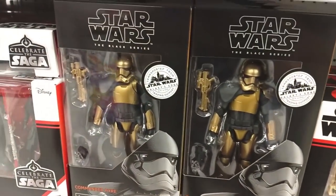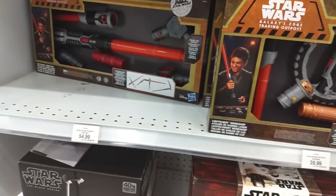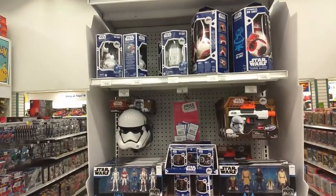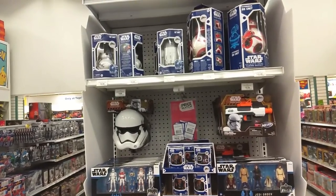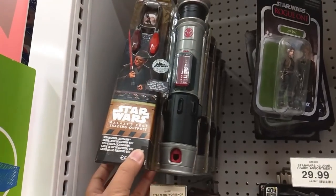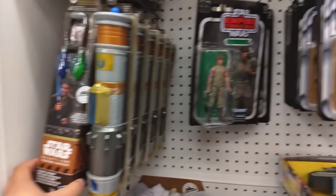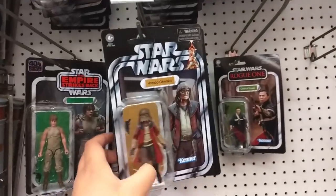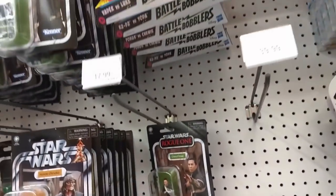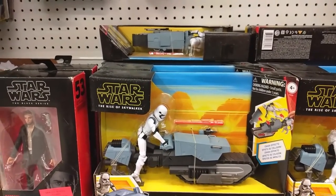For the Black Series, they do have Commander Pyre here — a whole bunch of them. So if you're looking for anything from Galaxy's Edge, come check out New Market Toys R Us. They still have some of those trading post Galaxy's Edge lightsabers with Kyber Crystals included, Hondo Ohnaka in the 3-inch line, and not too much more of the Black Series though.